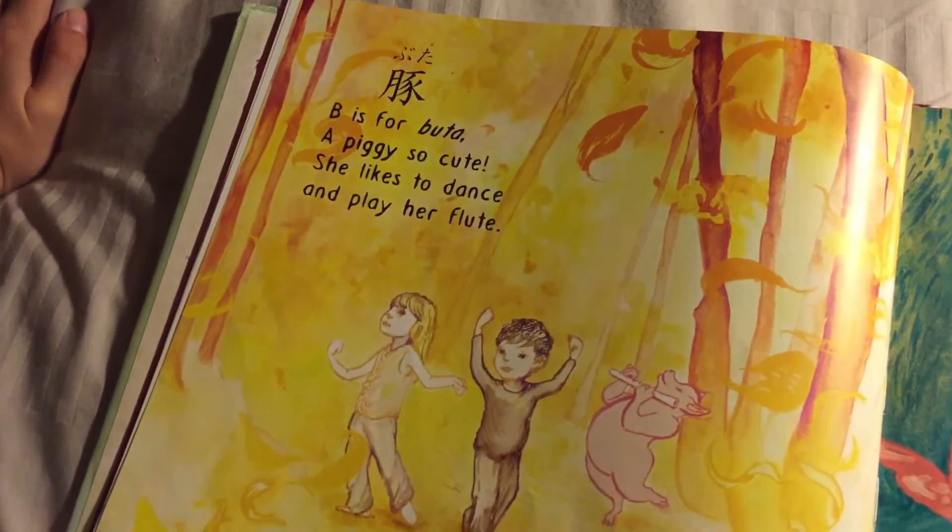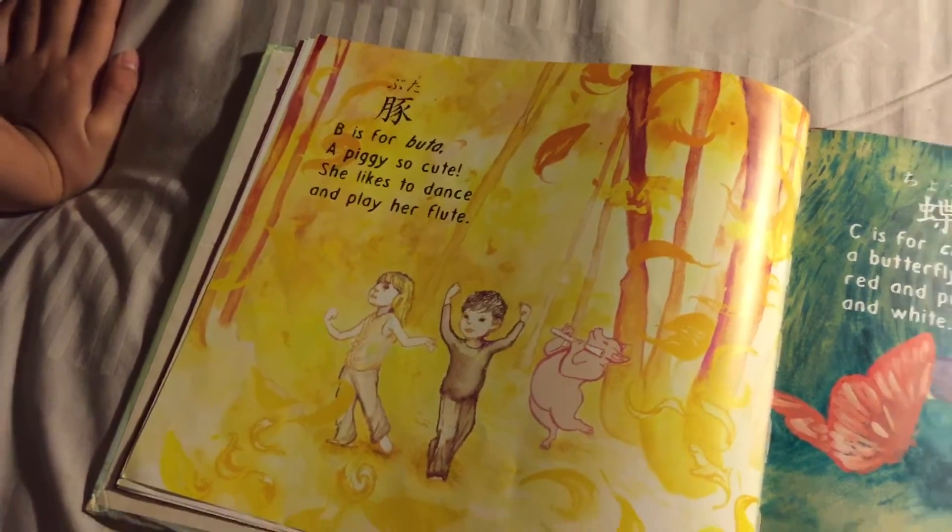B is for Budak — a piggy so cute, she likes to dance and play her flute.